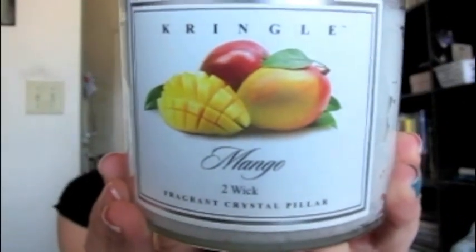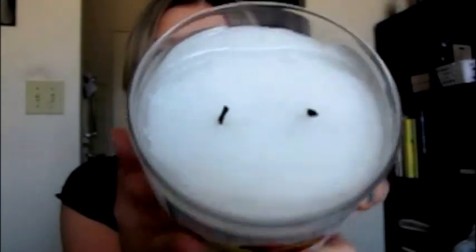The first candle is the two-wick fragrant crystal pillar candle in Mango. This smells exactly like a fresh mango — maybe a little bit sweeter. I can smell it as soon as I take the lid off. This is the same size as a Bath & Body Works candle, but the burn time on this is 55 hours, versus Bath & Body Works' 24 to 44 hours. It is a couple dollars more, though in Canada I think it's the same price. The throw on it is phenomenal — I smelled this throughout my entire apartment and even in my hallway after the candle was extinguished.